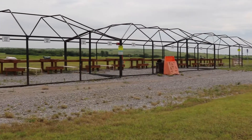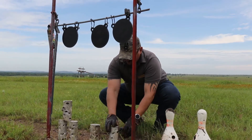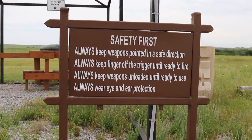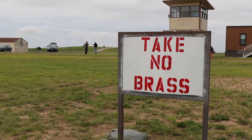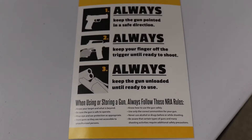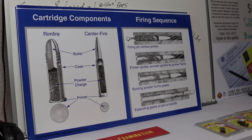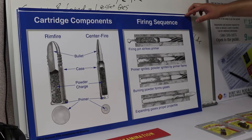The Fort Sill MWR Rod and Gun Club, formerly known as the POW range, is your local one-stop shop for firearm safety courses. The Rod and Gun Club offers NRA certified basic pistol and basic rifle courses, educating on the safety, basic handling, and basic knowledge of different firearm systems for $35 per class.